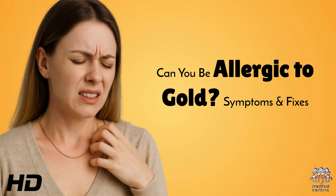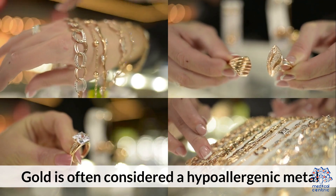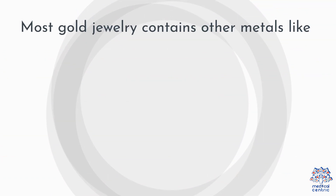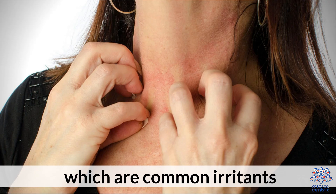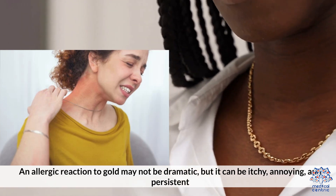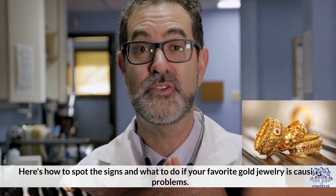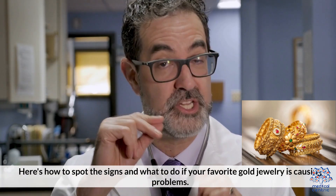Today's medical-centric topic is: Can you be allergic to gold? Symptoms and fixes. Gold is often considered a hypoallergenic metal, but yes, you can be allergic to gold, especially when it's not 100% pure. Most gold jewelry contains other metals like nickel, copper, or zinc, which are common irritants. An allergic reaction to gold may not be dramatic, but it can be itchy, annoying, and persistent. Here's how to spot the signs and what to do if your favorite gold jewelry is causing problems.